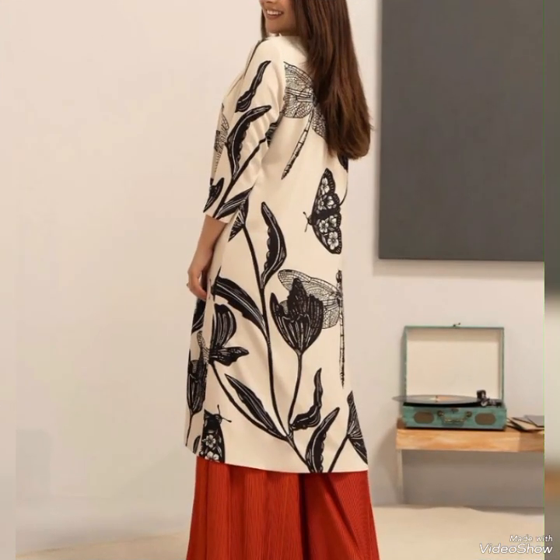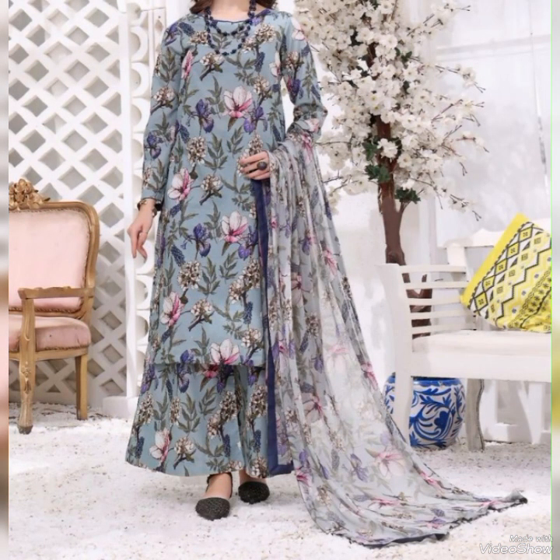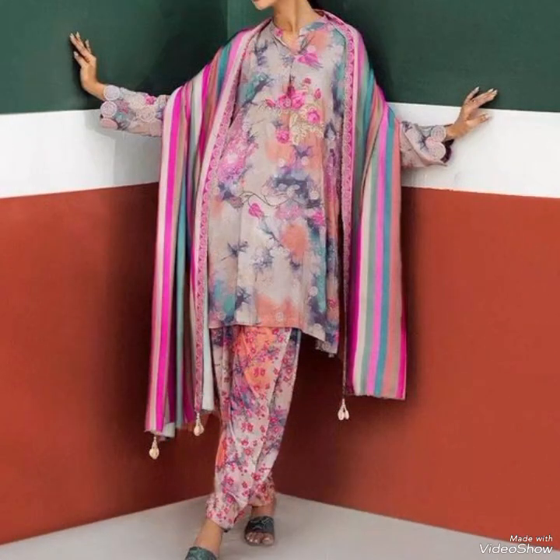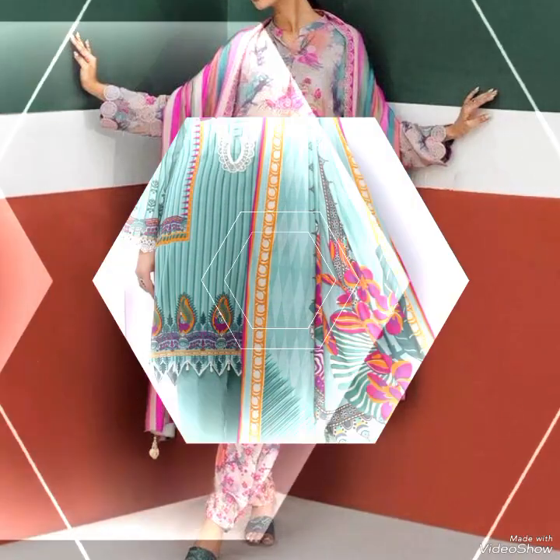These printed kameez trousers come in various types such as block prints, digital prints, screen prints, and hand-painted designs, each offering a unique aesthetic appeal. The popularity of printed kameez trousers sets is widespread, with vibrant colors like red, blue, green, and yellow being commonly used. The choice of color can convey different moods and styles.